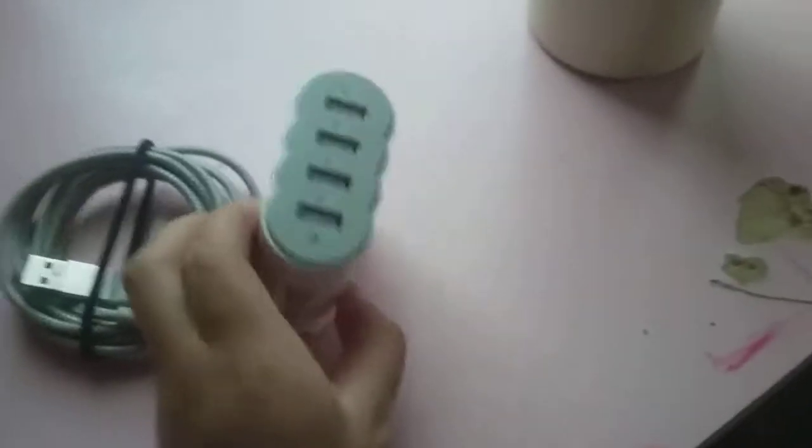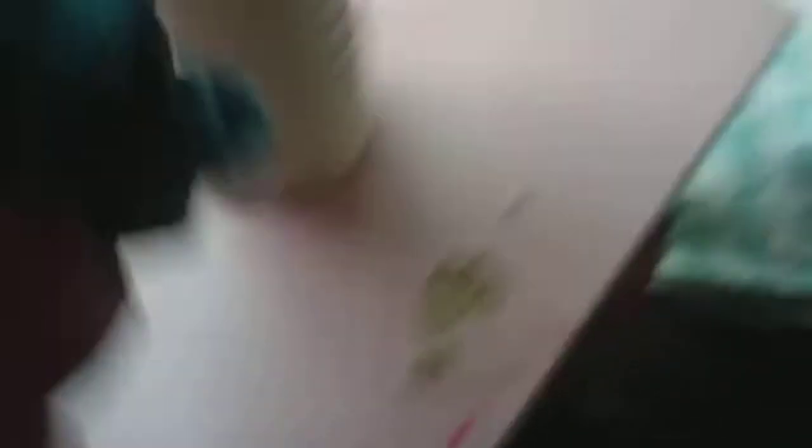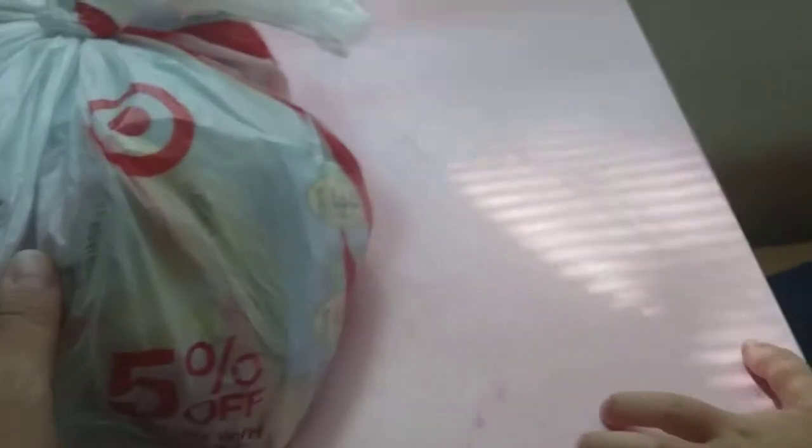I have all my stuff ready: my Adidas bag, my umbrella, my charger cube with four ports, my cord, my water bottle, and in here we just have snacks like hot Cheetos, noodles, chips, gummies. Just saying, we do not have any hot dogs in there, so we're fine.